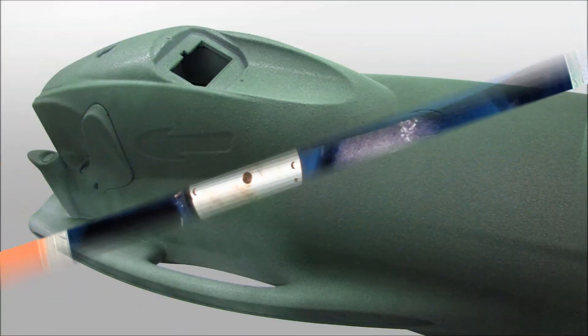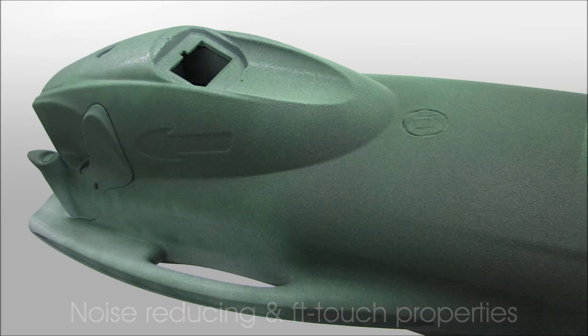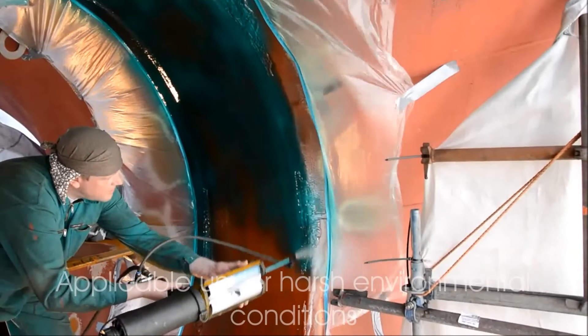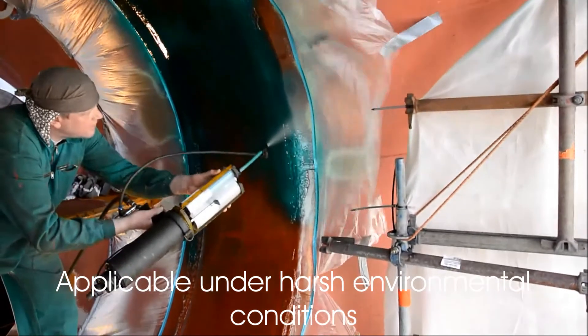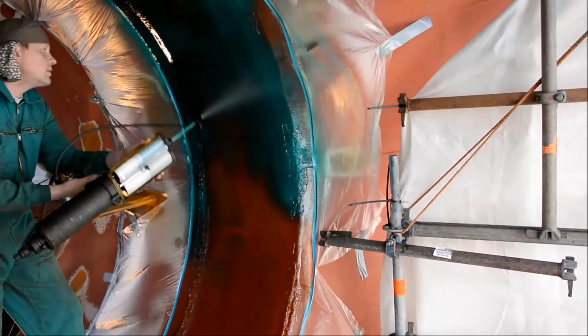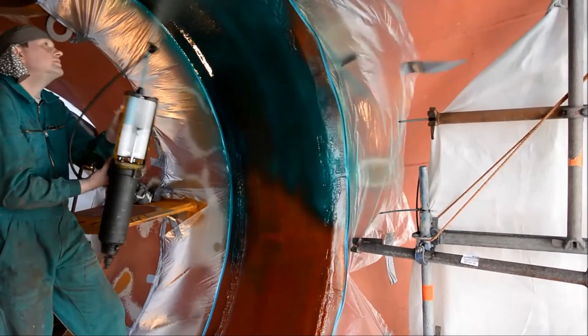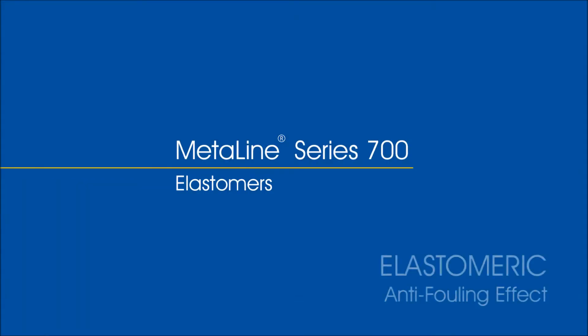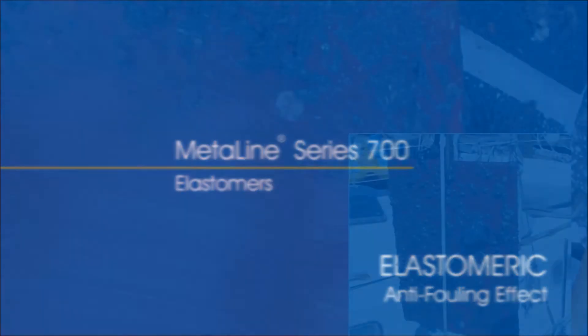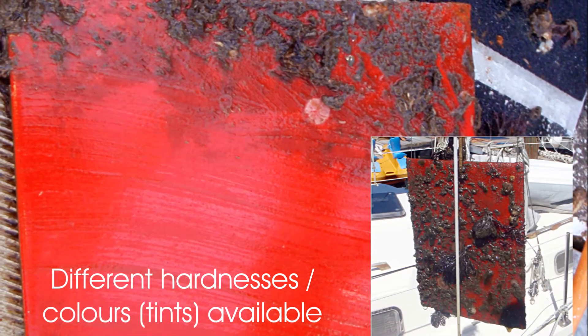Faster application — all required coating thicknesses can be obtained in a surprisingly short time frame. Waiting times between coats do not exist anymore, due to a pot life of less than one minute. Better degree of efficiency, with a density of 1.05 grams per cubic centimeter. MetaLine Series 700 amounts to the most lightweight wear protective materials of all.